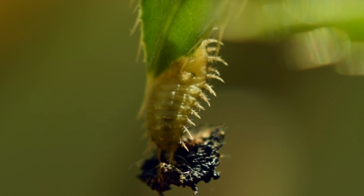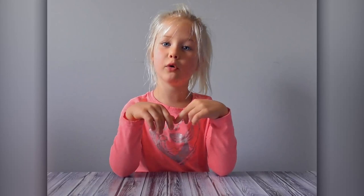Fact number two: thistle tortoise beetles don't always look like tortoises. This is a baby thistle beetle — it looks nothing like a tortoise. It looks more like something from a sci-fi movie. But there's a reason it looks like that: all of those spiky things on their sides are sensors. They help the beetle feel its way around so it doesn't bump into anything.